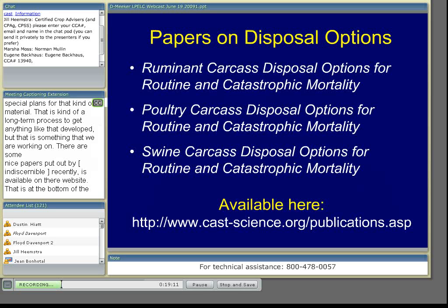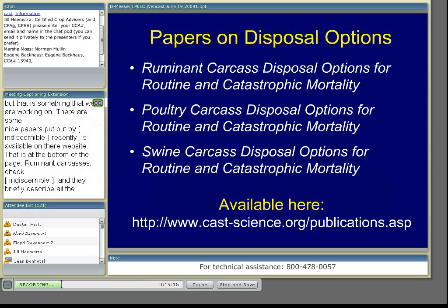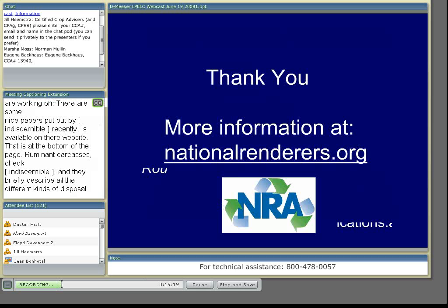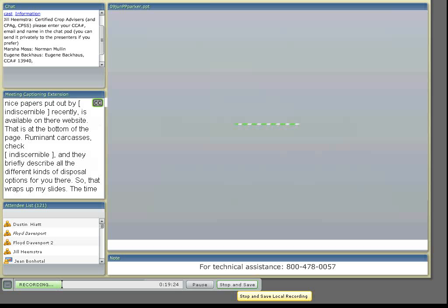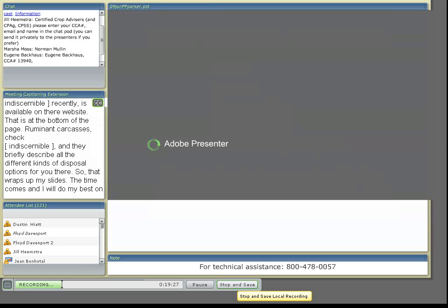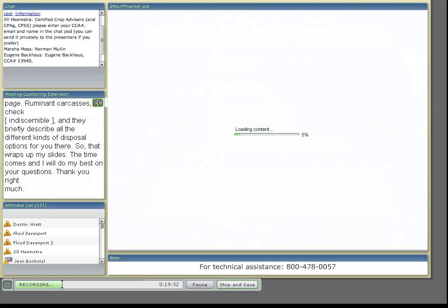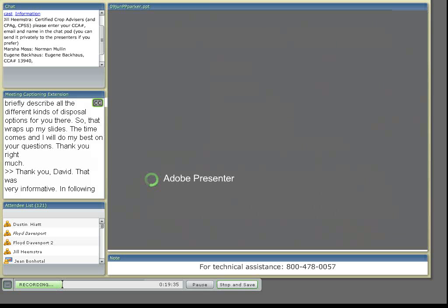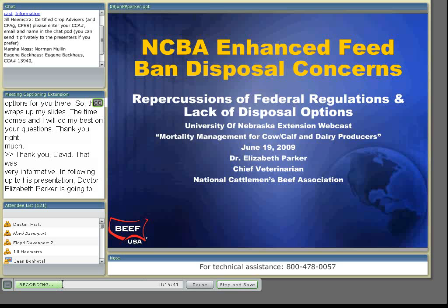That wraps up my slides, and when the time comes I'll do my best on your questions. Thank you very much. Following up to Dr. Meeker's presentation, Dr. Elizabeth Parker is going to discuss some of the issues related to disposal of these 30-month-plus animals in beef operations.